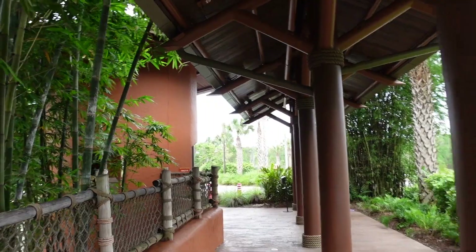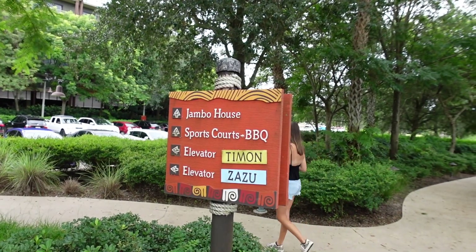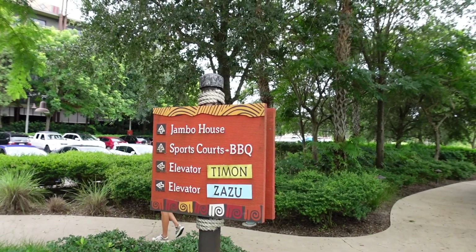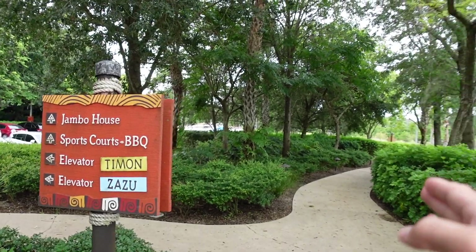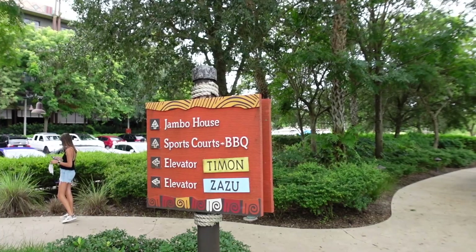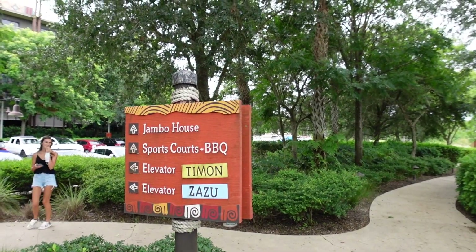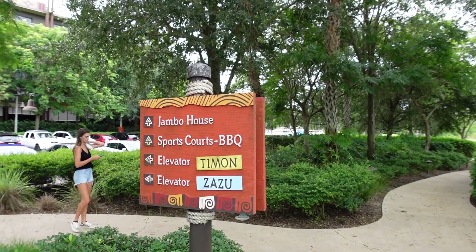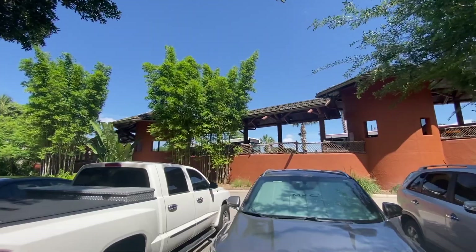There are also buses here that take you to Disney Springs. Jambo House, even though it is technically not fully open, the DVC side is open, so you can take a walkway all the way around, as well as the shuttle that Animal Kingdom Lodge provides to each side of the resort. Jambo House has an amazing pool, and that is also where the quick service restaurant, the Mara, is located.